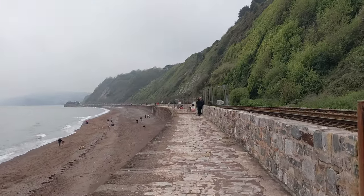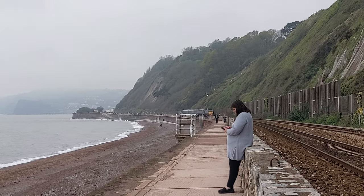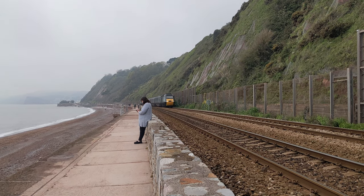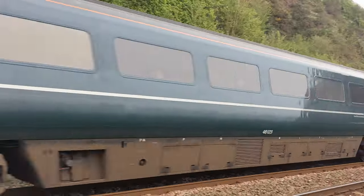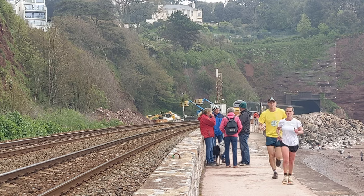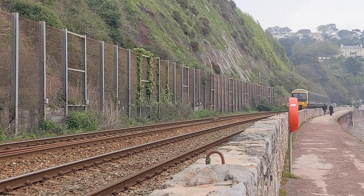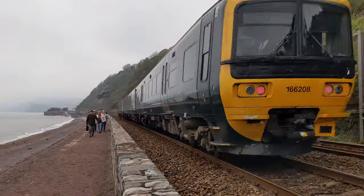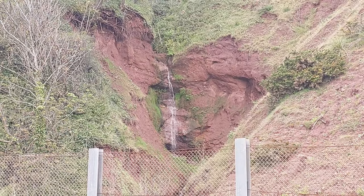Right, heading back now. Obligatory waterfall shot, of course.